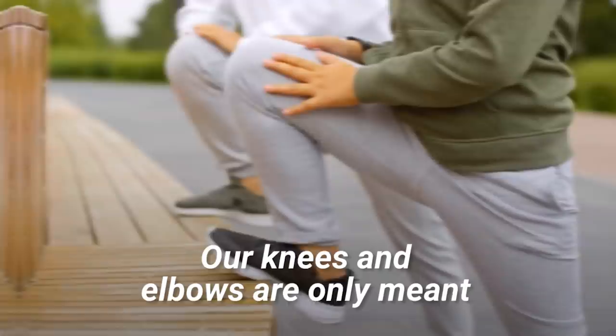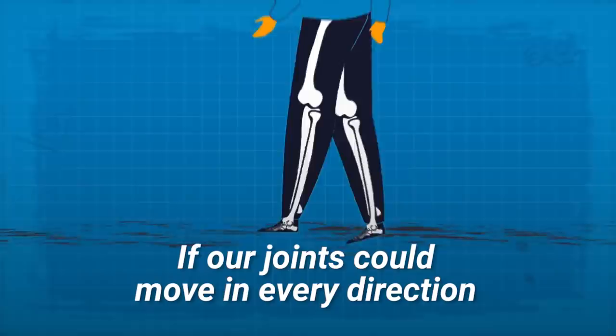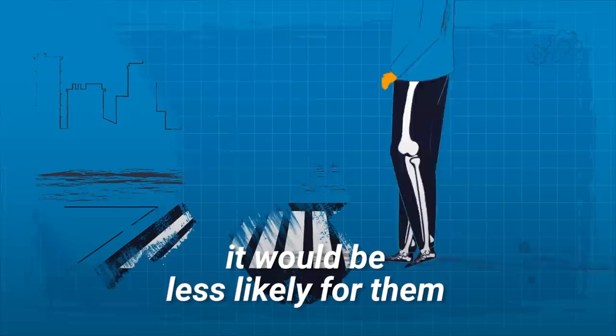Knees and elbows. Our knees and elbows are only meant to bend in one direction. This can easily lead to a broken joint if the impact of a crash forces the limb the opposite way. If our joints could move in every direction and were fortified with additional tendons, it would be less likely for them to shatter during an accident.